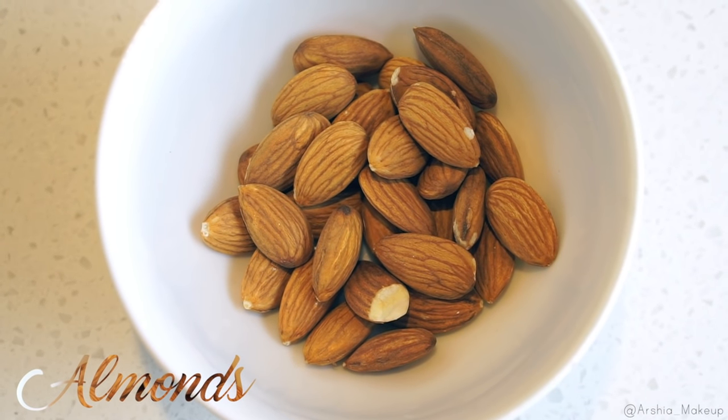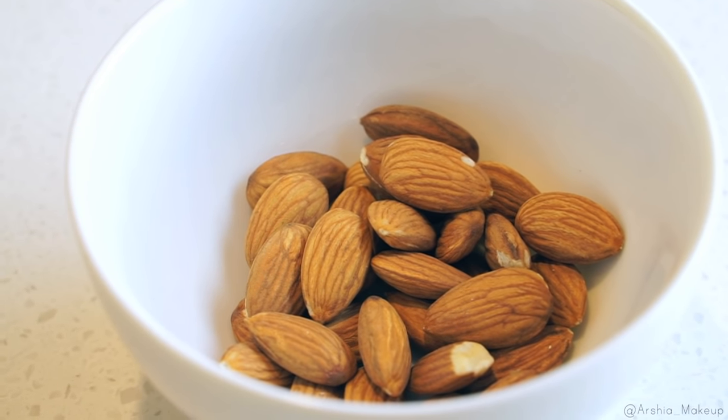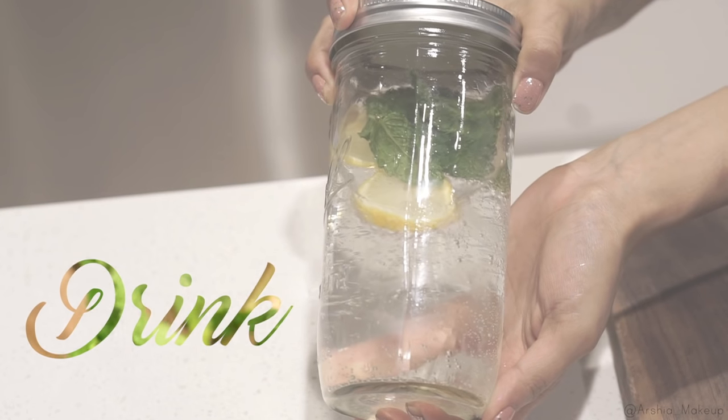Another snack I love eating throughout the day is raw almonds. If you guys haven't tried these, you need to — once you acquire the taste you will get hooked. They are so good for you, so I highly recommend raw almonds.